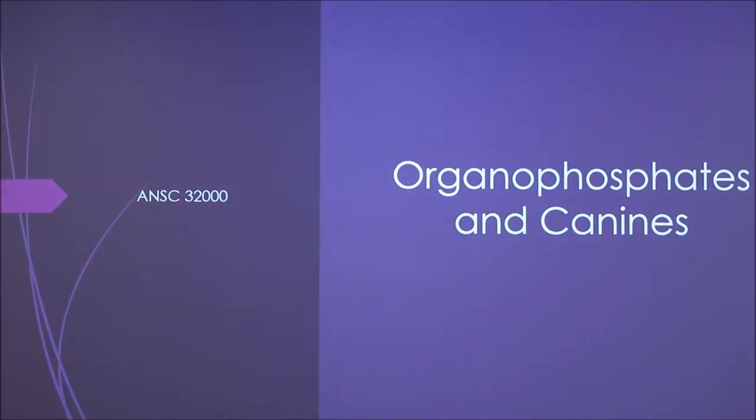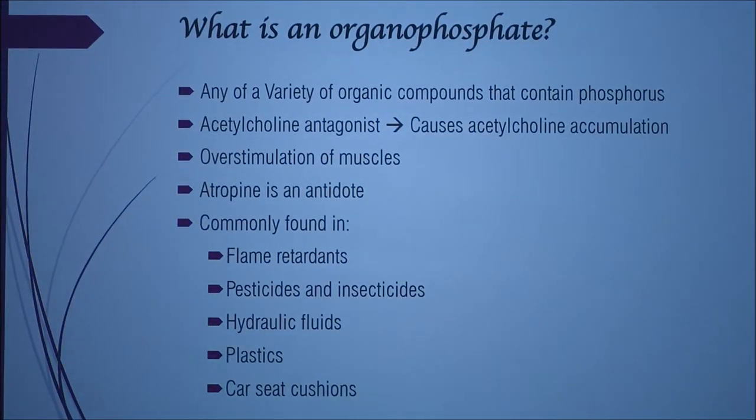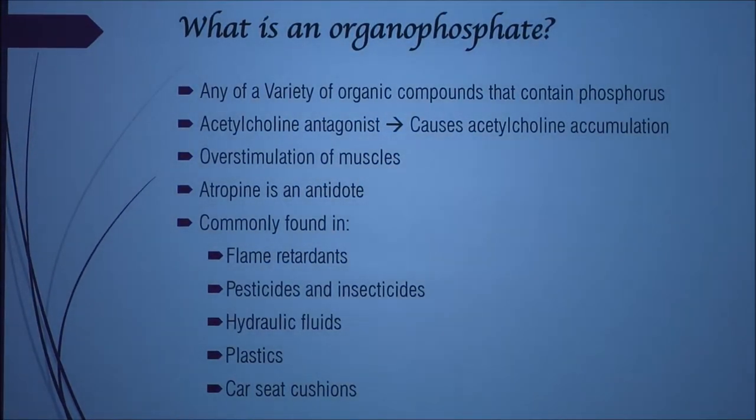My presentation is on organophosphates and canines. Organophosphate is any variety of organic compounds that contain sulfate and phosphorus. It's an acetylcholine antagonist, so you get acetylcholine accumulation, which causes overstimulation of the muscles.